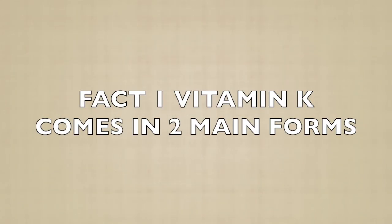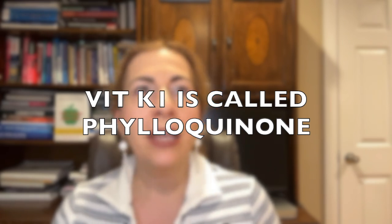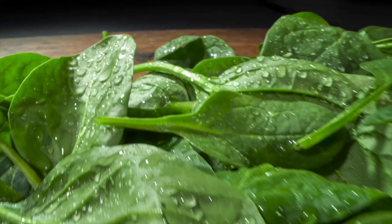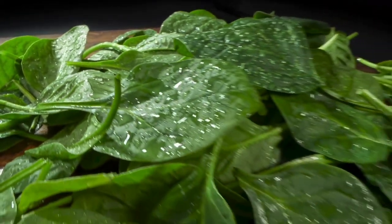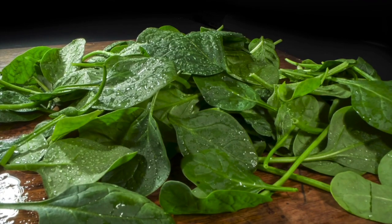Fact one: Vitamin K comes in two main forms. Vitamin K isn't just one vitamin — it's a group of fat-soluble vitamins. The two most common forms are K1 and K2. K1, also called phylloquinone, is found in leafy green vegetables like kale, spinach, and broccoli. It's what most people think of when they hear vitamin K.